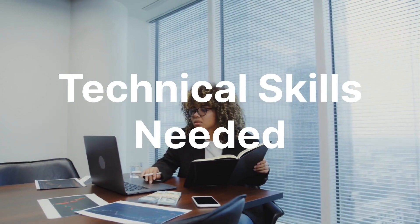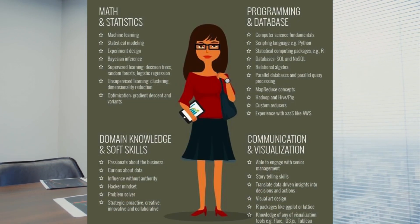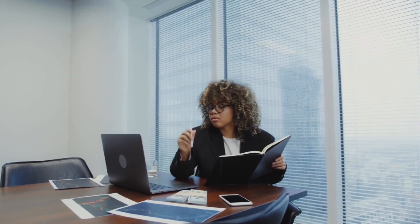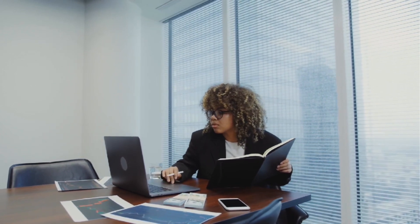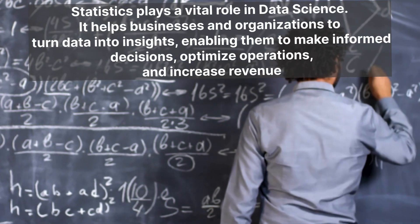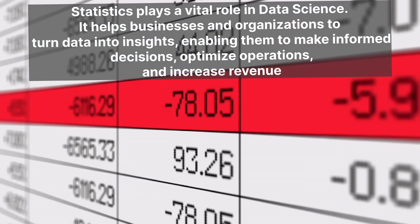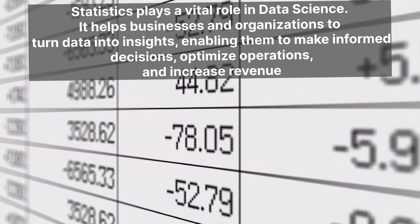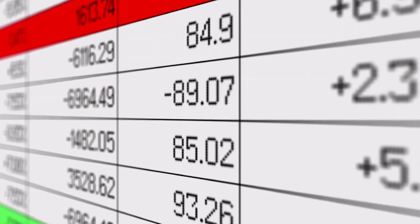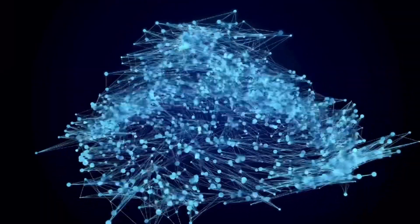Let's talk about the skills needed. With data science, there is a combination of technical hard skills as well as soft skills, such as communication and interpersonal skills. It is key to know the fundamentals and understand the foundation. First up is statistics. Statistics is one of the core backbones of data science — it helps businesses turn data into insights, enables informed decisions, optimizes operations, and increases revenue. Statistics is also a core component of machine learning.